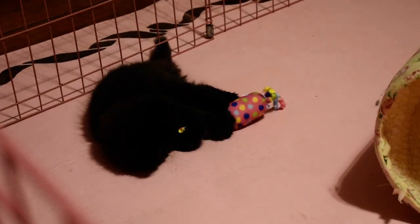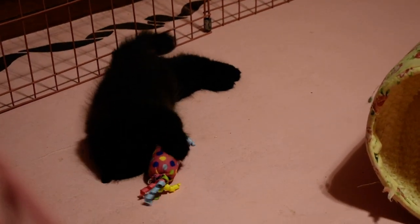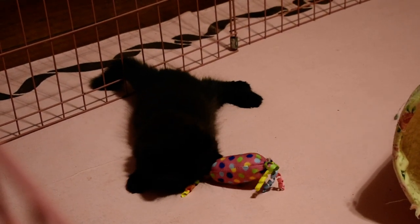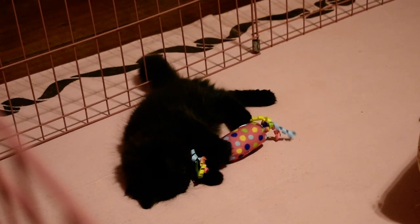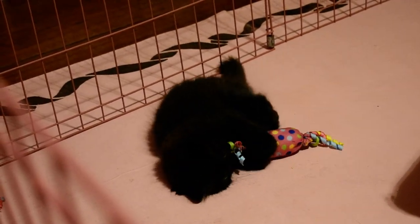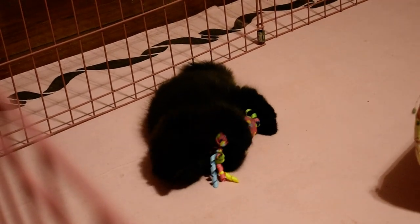Ever since birth he's been very independent — he doesn't mind playing by himself. He is a very good eater and he's very big. That's a new toy we just gave him and he's having a ball with it. Actually at their age I usually don't give them toys that big, but look at that — he loves it. He's a black Persian.